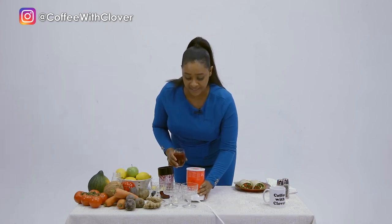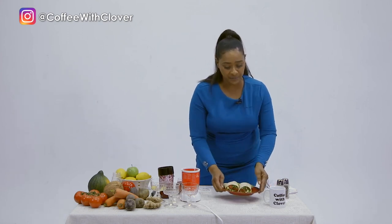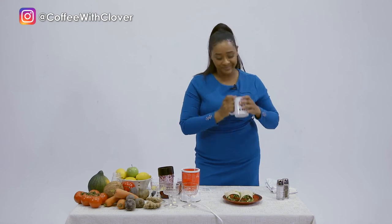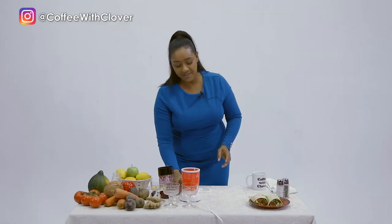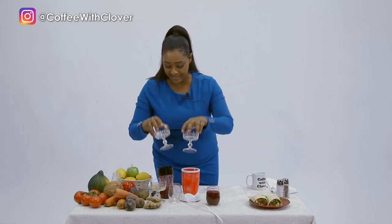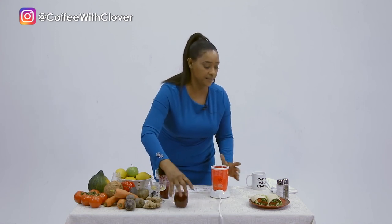Because of social distancing, this healthy wrap was made. There you have your healthy wrap, and there you have your healthy juice which will boost your immune system. You have your wrap and then you can sip your juice. That's it for today — thanks for watching Coffee with Clover, we have more next time.